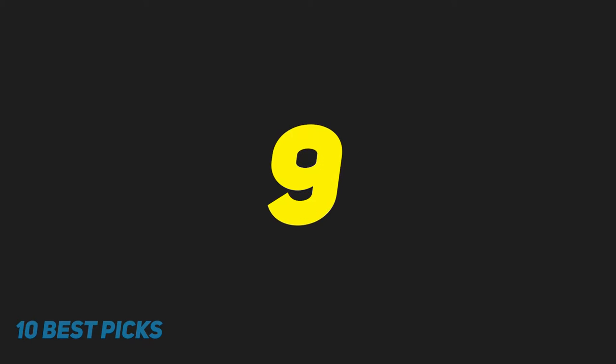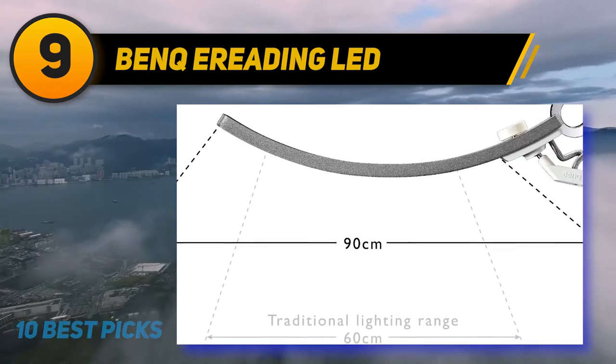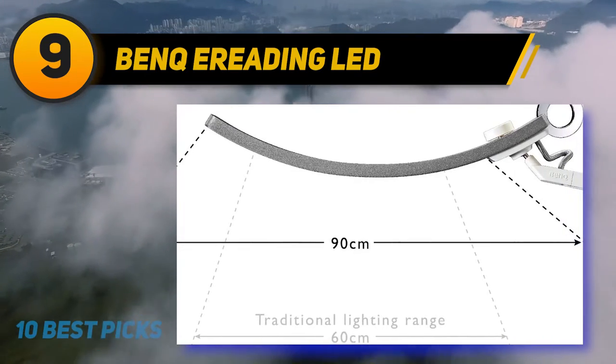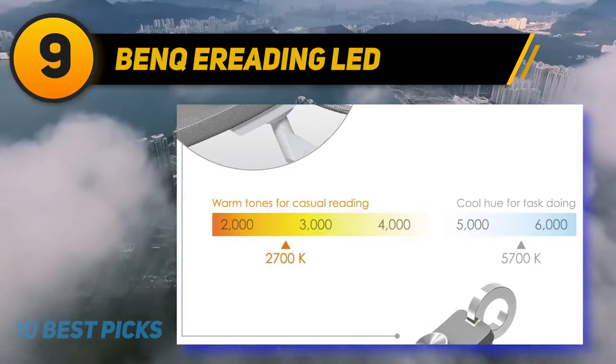At number 9: the BenQ Arc LED. With its LED light design resembling a smile, this lamp from BenQ is a beautifully designed lamp containing 36 LEDs evenly spread out across the curved bar, so it can easily light the far corners of your desk.